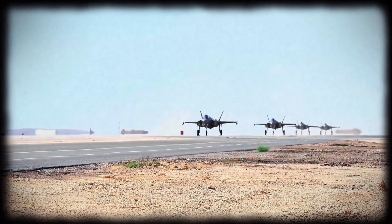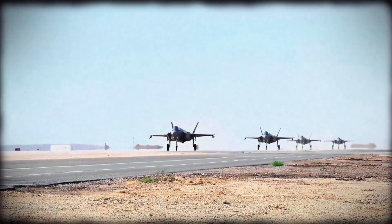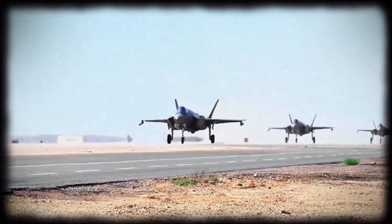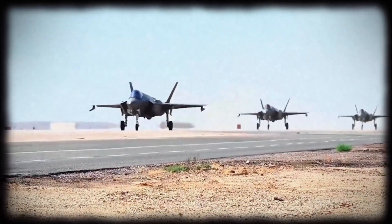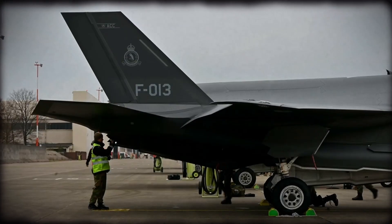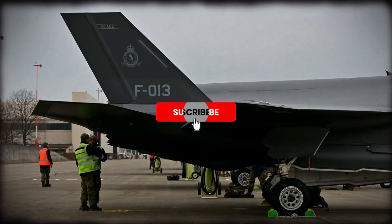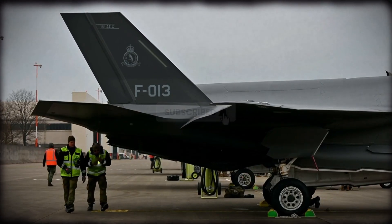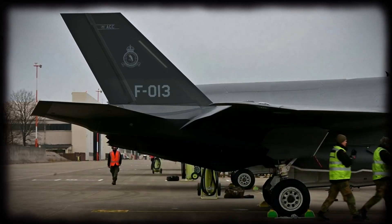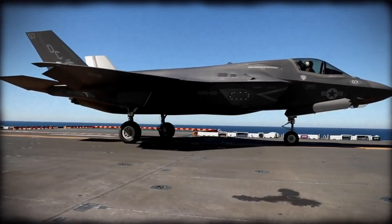From its troubled beginnings to its growing dominance across the globe, the F-35 Lightning II represents the future of Western air power. It's not perfect — no aircraft is. But its combination of stealth, sensors, and networking makes it unlike anything that came before. Whether in the skies over Europe, the Pacific, or the Middle East, the F-35 isn't just a fighter jet — it's a flying command center, a force multiplier, and a glimpse into the future of warfare. The question is no longer whether the F-35 can live up to the hype, but rather, can anyone else catch up?